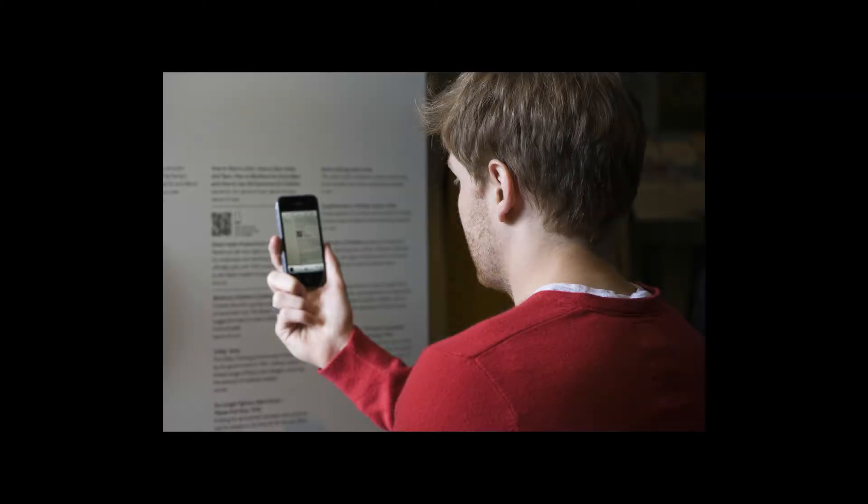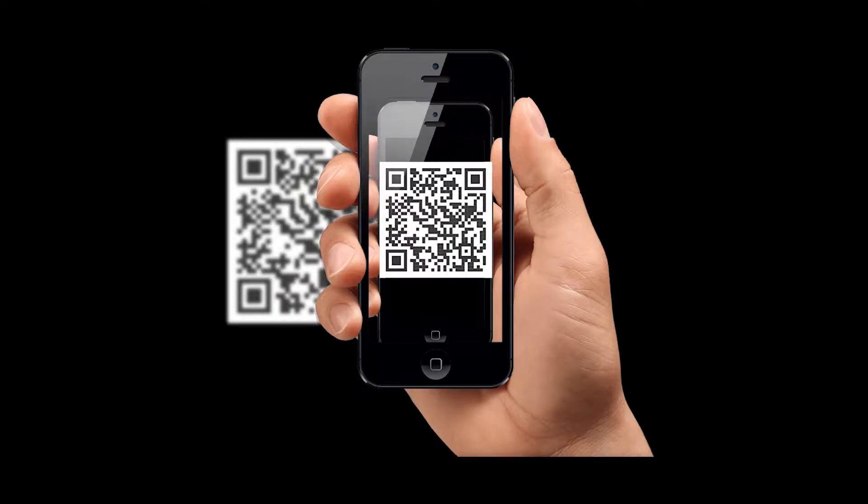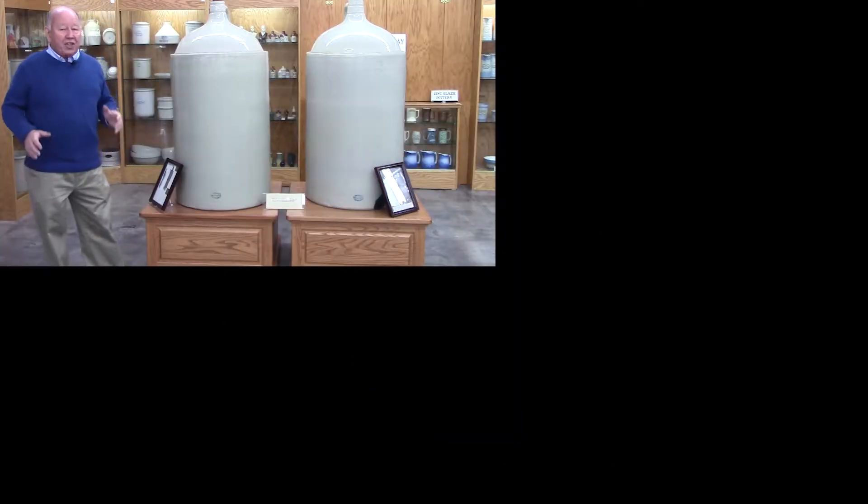To enhance your visit, certain museum displays have QR cards installed. These square symbols will link your smartphone or tablet to a video with additional information about the items in the display.